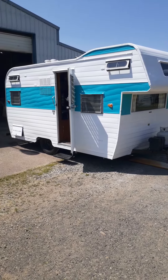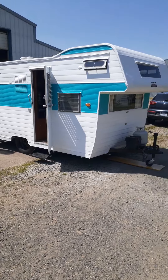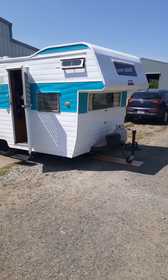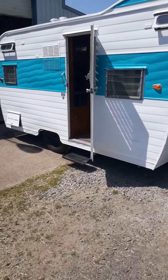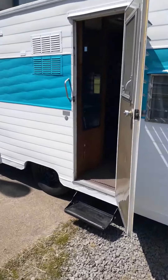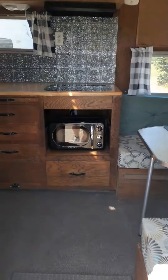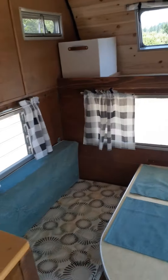A 1964 Aloha trailer, 16 foot, with an overhead front area. I'll take you inside and do the front part first.